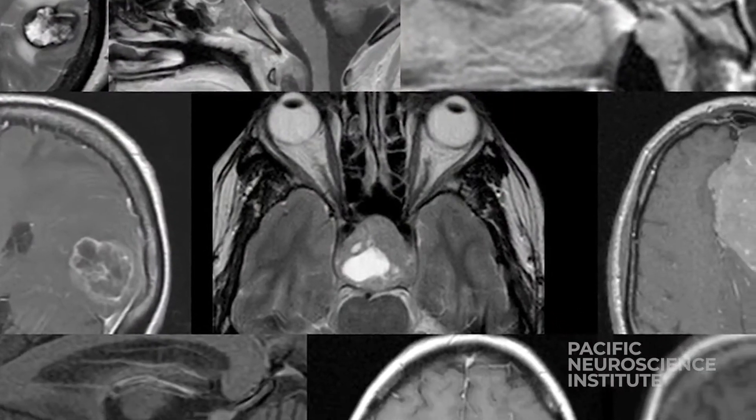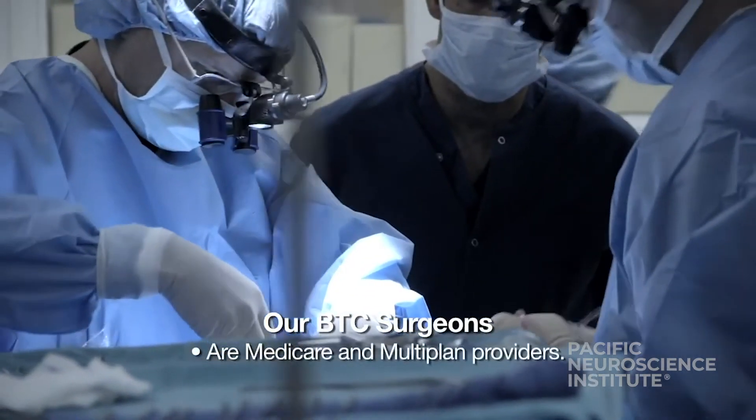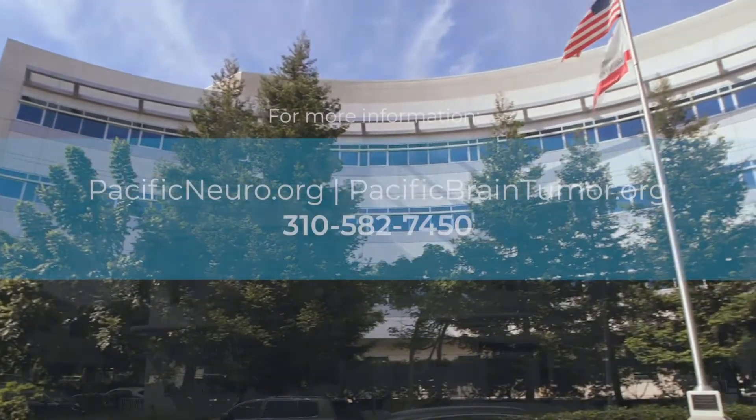A high-volume surgical practice with a wide variety of brain and skull-based tumor operations, an experienced surgical team, seasoned anesthesiologists and nurses, and state-of-the-art equipment and facilities — these are the keys to successful keyhole and traditional brain tumor surgery.